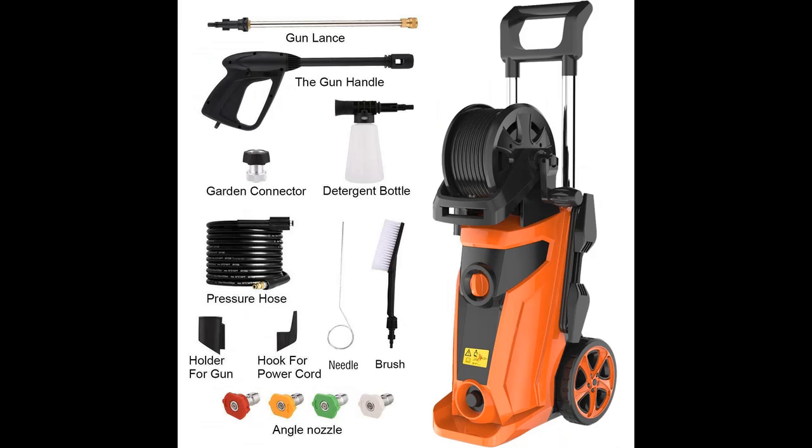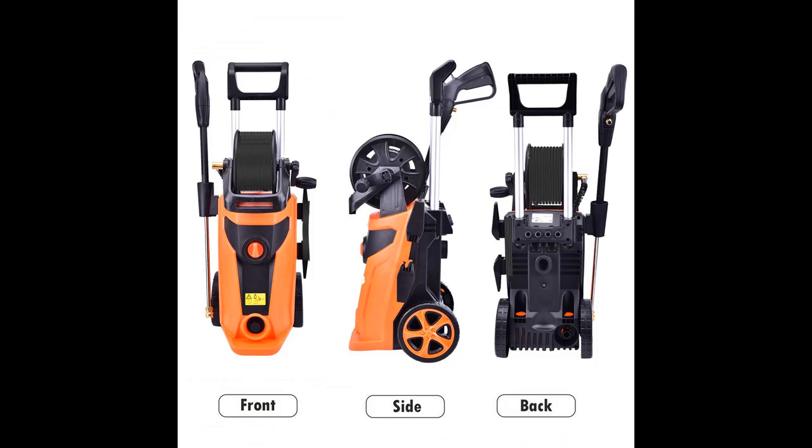4 different nozzles help you wash different surfaces, each with different water pressure and easy to replace: 0 degree, 15 degree, 25 degree, and 40 degree.